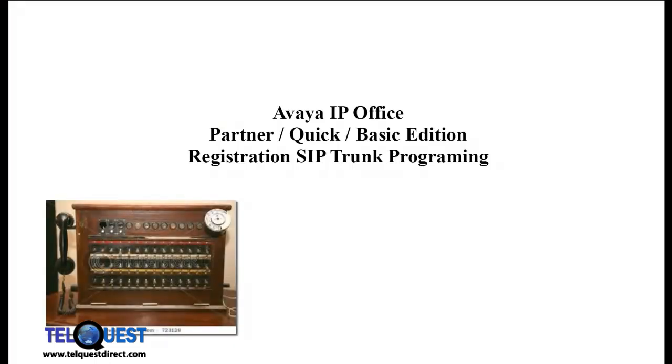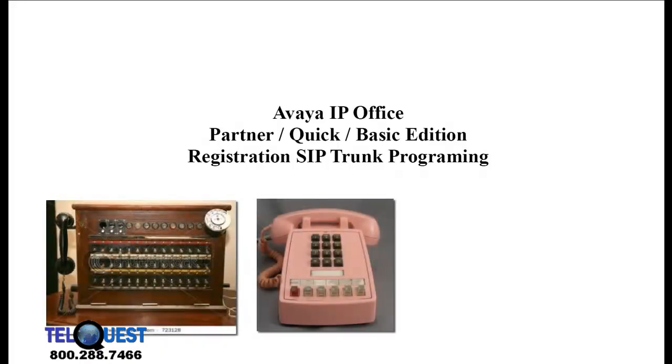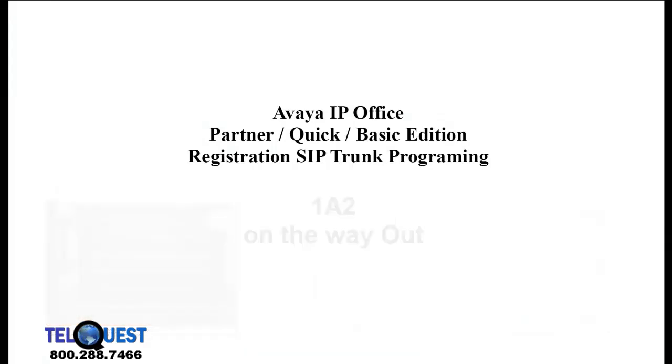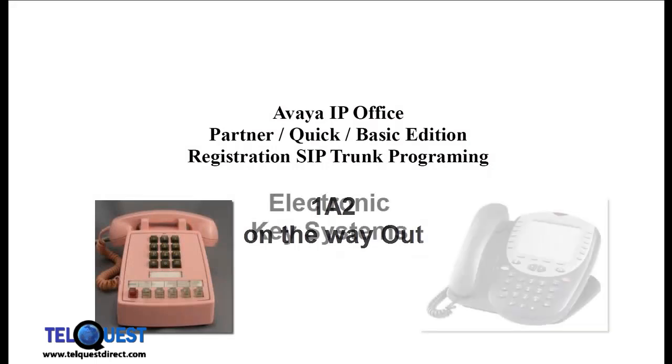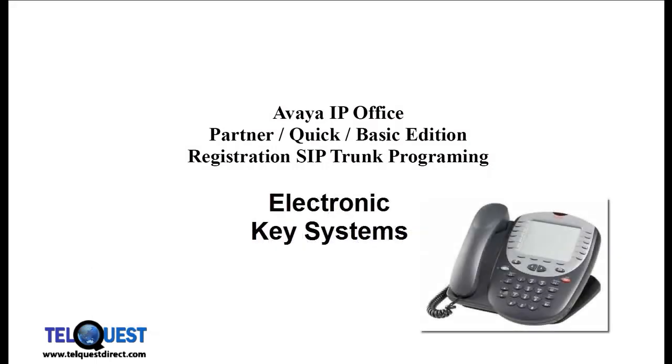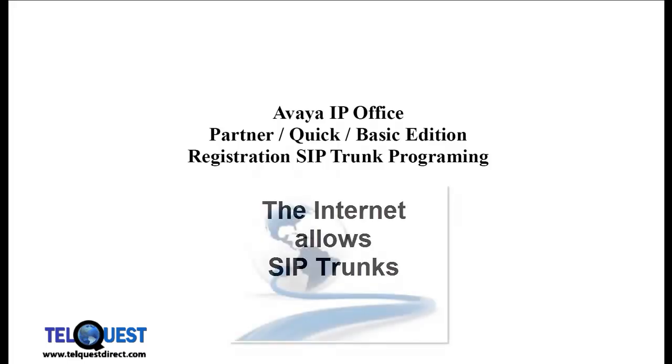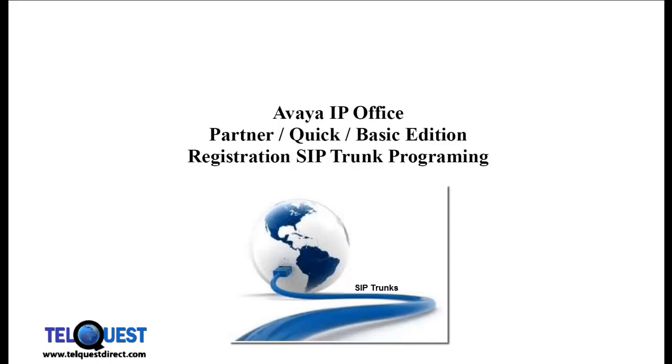If you've been in the telecommunications business for any amount of time, you would have to have seen significant changes taking place. In the early 1980s, 1A2 was on its way out, and electronic key systems revolutionized the phones in our homes, offices, and businesses. Now, around 30 years later, SIP trunks are revolutionizing the way we connect our phones to outside services, and it's here to stay.